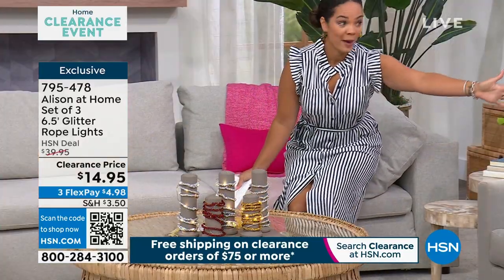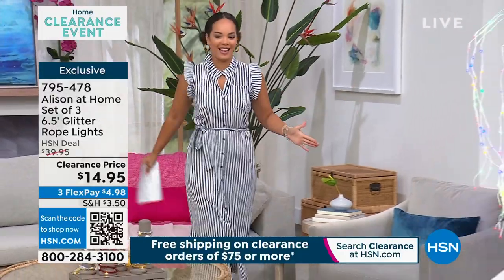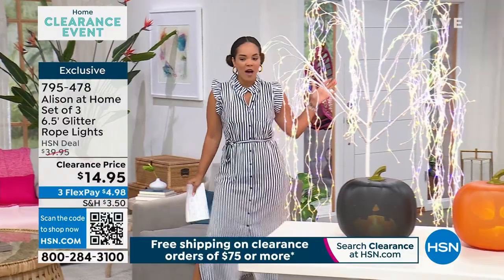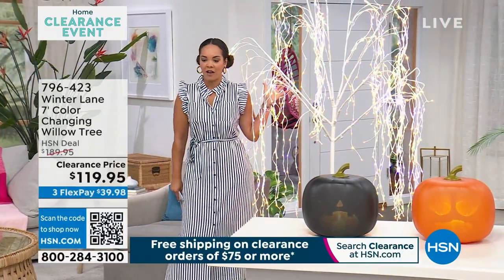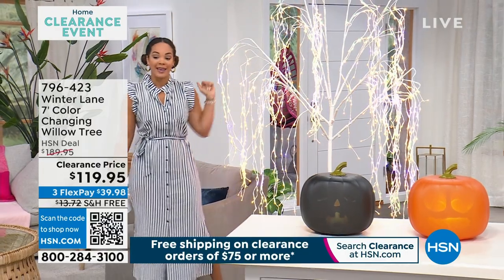Bigger is better when it comes to the holiday season. I'm 5'5", but with my little Jessica Simpson wedges, I'm probably pushing like 5'8", 5'9". This is a seven-foot tree that you are getting.